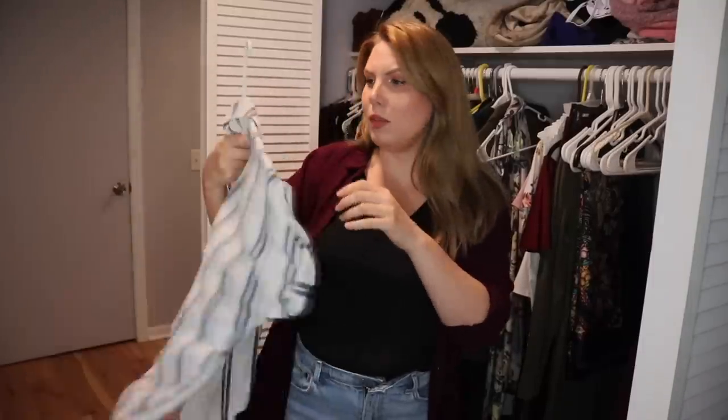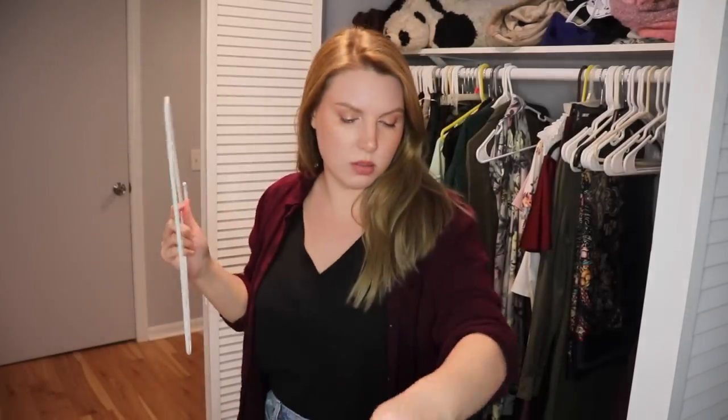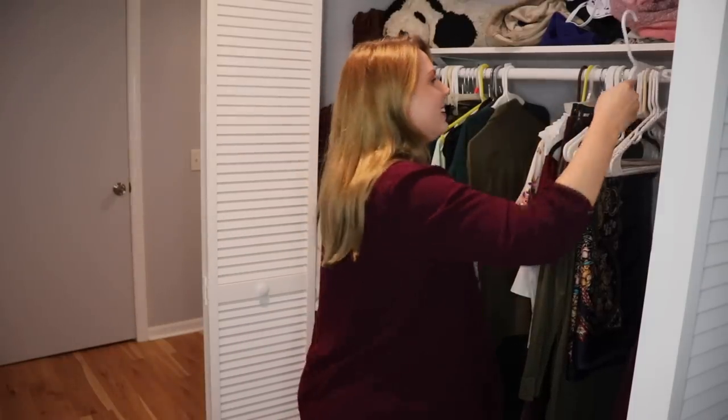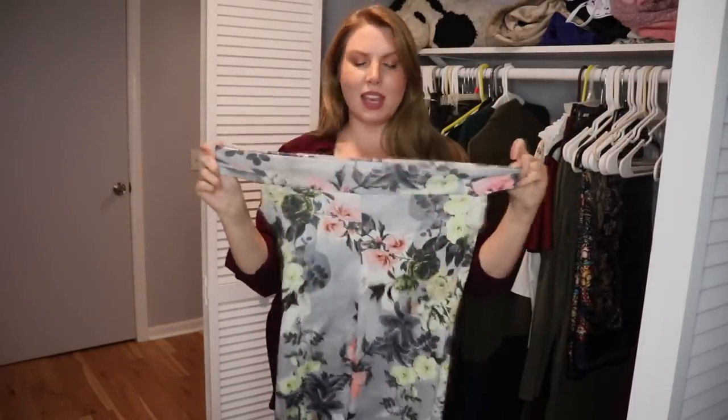Another cheap top from Boohoo or Shein — getting rid of that one, don't need it anymore. There was also a Boohoo dress that I wore a couple of times and did like, but it's not very good quality and I have other nicer floral dresses I can wear instead. So I'm getting rid of that one.